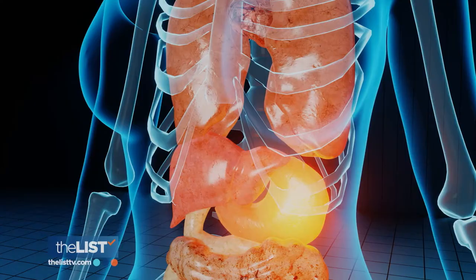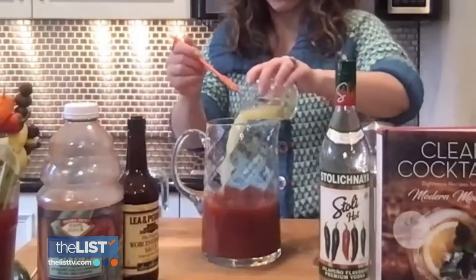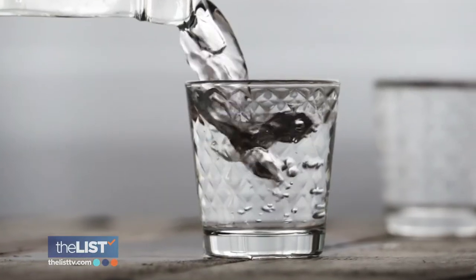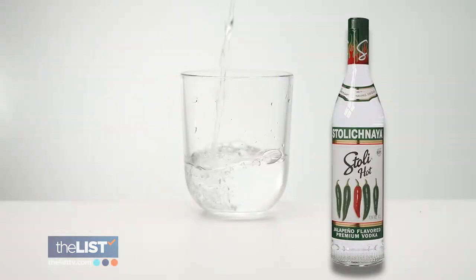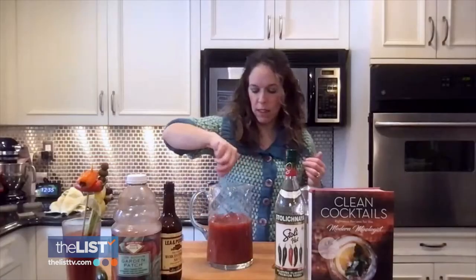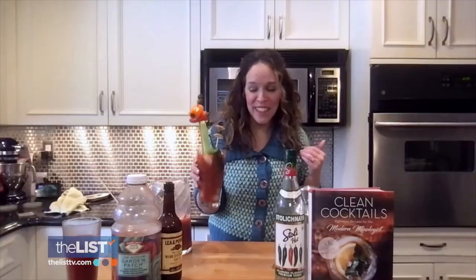Wasabi is really good for your digestion. Mix the mixture into a pitcher with tomato juice, add 10 ounces of vodka. Because we want it nice and spicy, we're using jalapeno vodka — that really gives it that extra kick. Mix, then pour into a tall glass and garnish. It's really good.